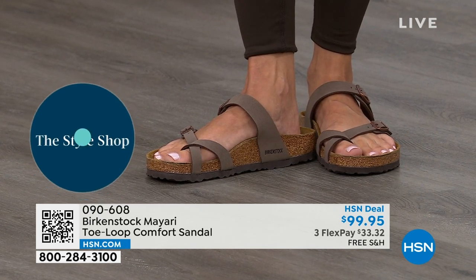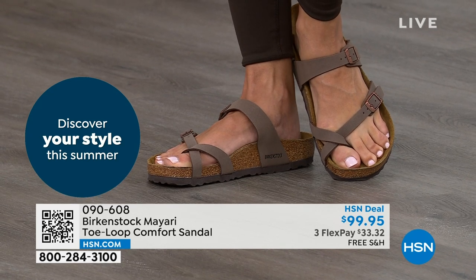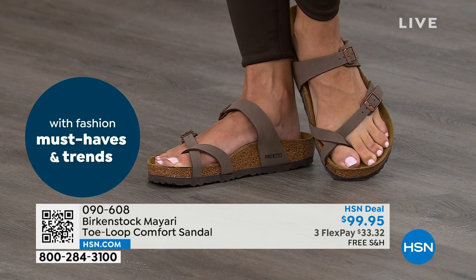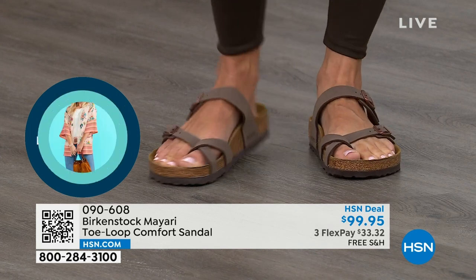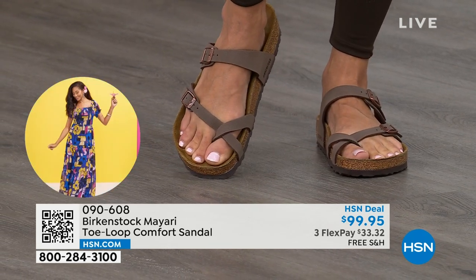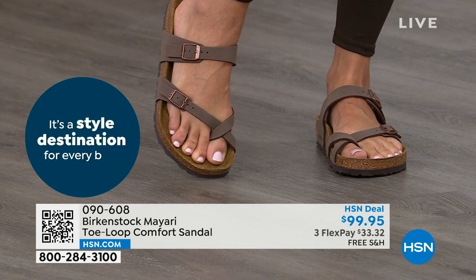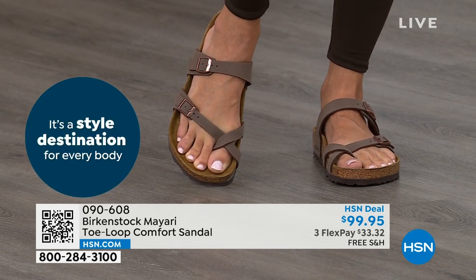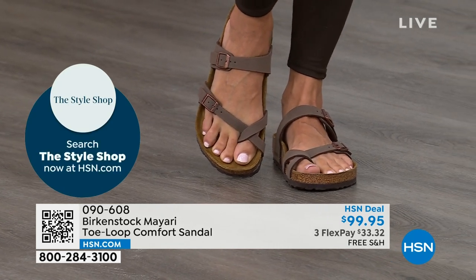That's why those who wear Birkenstock, that's all they want to wear. They kick them off at the end of the day and put them right back on the next day. If you're looking for a new style and you like this Mayari style and looking for a new color, this is the way to go. This one does go between the toes, so if you don't like things between your toes, we've got other styles. We've got the Madrid coming up. We've got the Arizona coming up — other non-between-the-toe styles.